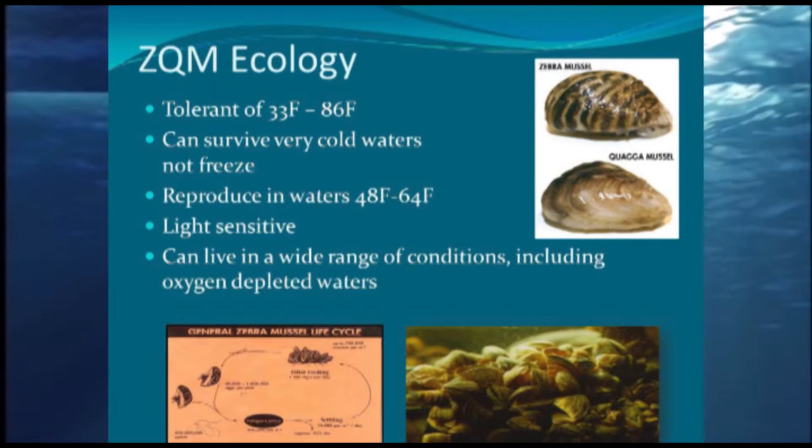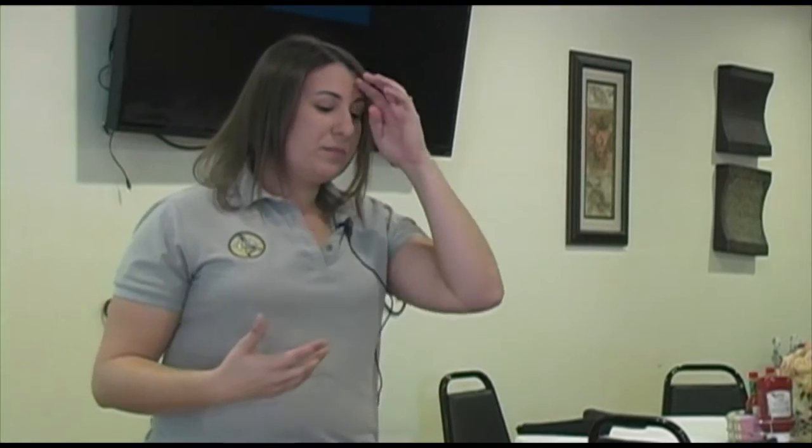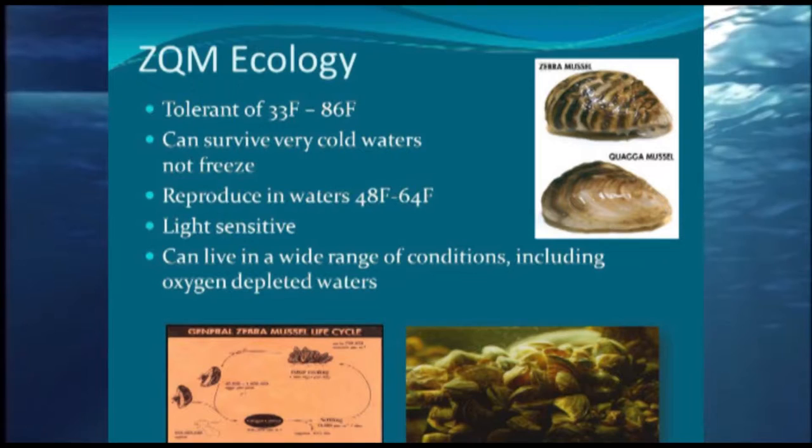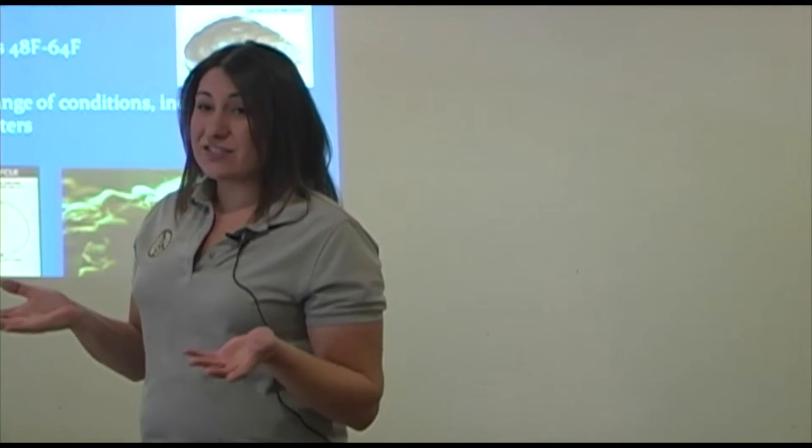They're super tolerant of water conditions — from just above freezing all the way up into the mid-80s Fahrenheit. That's why we're not seeing them in some of the shallower, hotter coves in summer, but they can survive here year-round in pretty much any level of the lake. They can't survive actual freezing. They're also super light-sensitive, so they prefer shady, dark places — under boats, under docks, in nooks and crannies. Every time we say they can't survive somewhere, they prove us wrong.